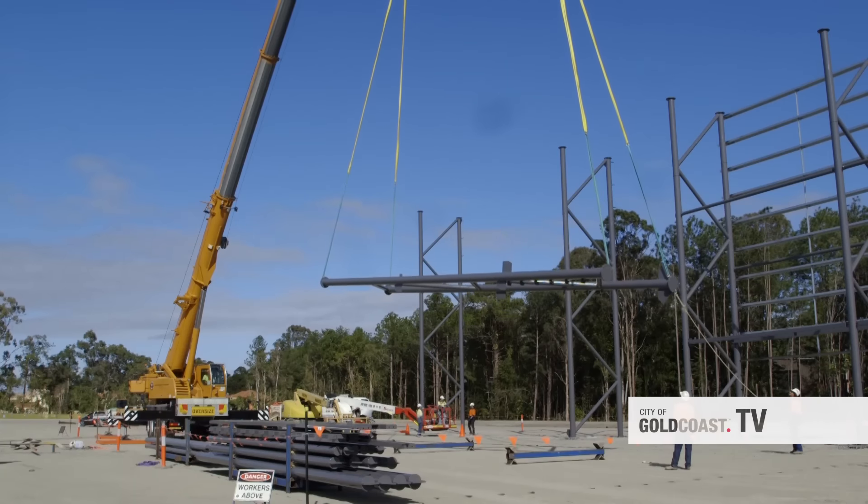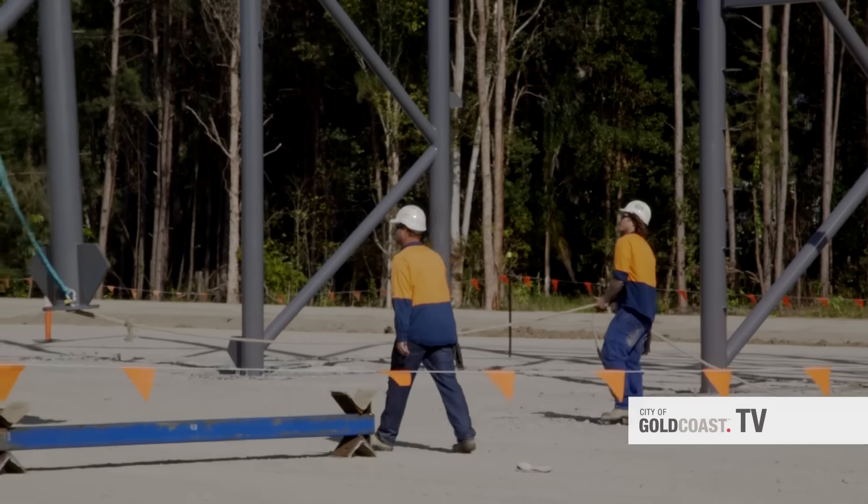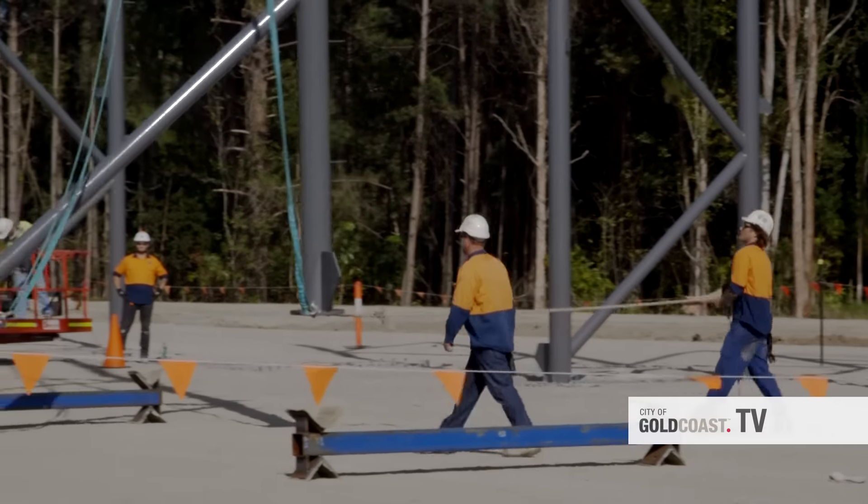Local company All-Type Welding has been prefabricating the steel for the 600 tonne superstructure. It's fantastic that it's a local Yatla company that is delivering the steel for this massive project.